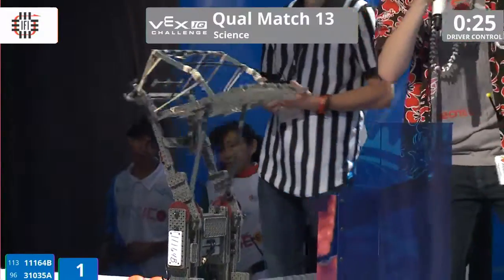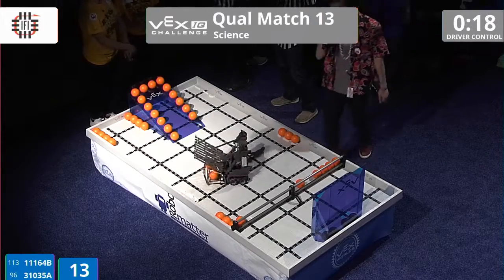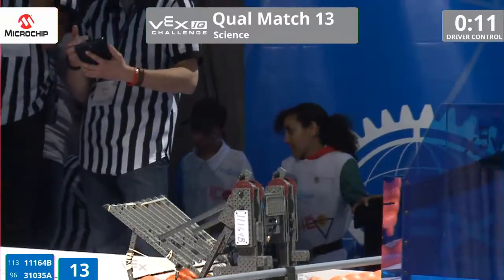They've got 25 seconds left in the match and they score four of those orange balls — that's going to be 12 points in that goal zone for team 11164B. They've got three more and 15 seconds left on the clock. They're going for three more — they got six!